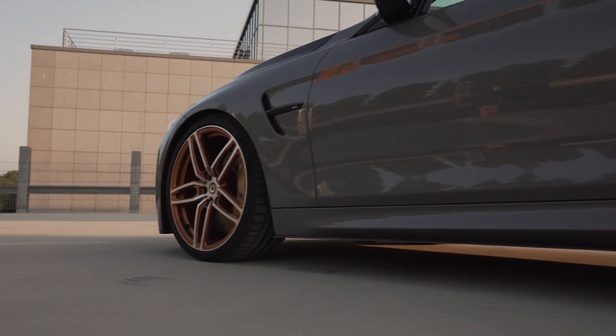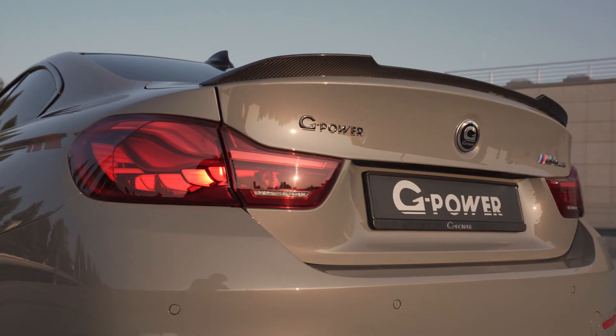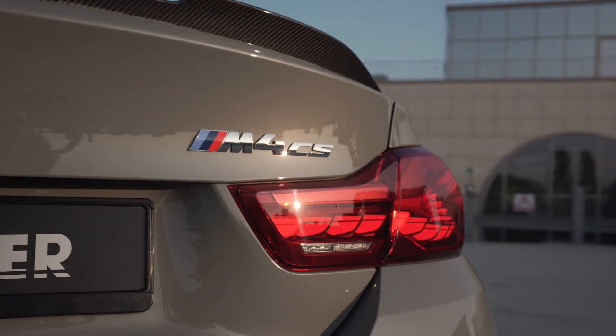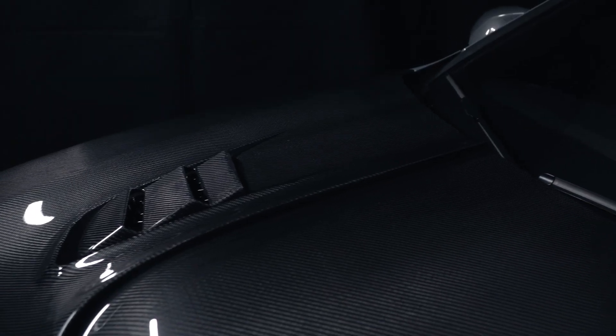This has been helped in no small part by the thermal improvements, which include the striking GP Venturi carbon fiber engine hood. Thanks to its dynamic venting technology, the hood optimizes air flow in and out of the engine bay.